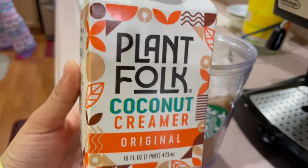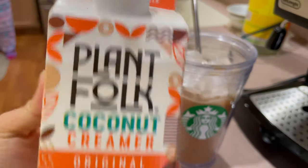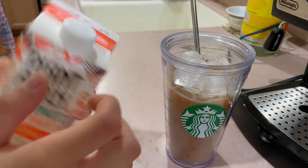It's my first time trying this plant-based coconut creamer I got from Trader Joe's. I'm going to try it with my coffee.